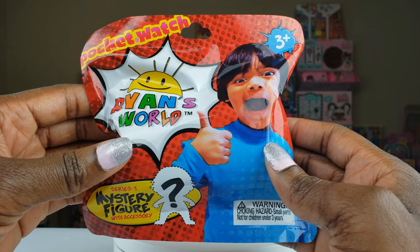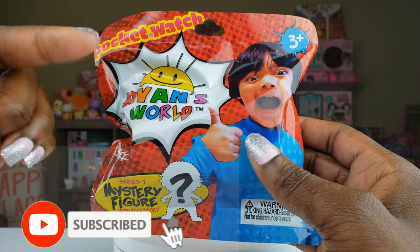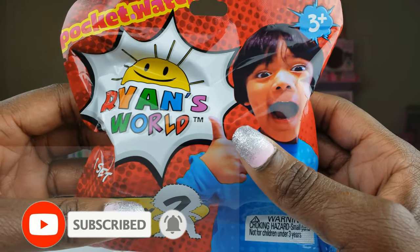Hi, Ride Play Pals! Thank you so much for clicking on this video. If you're new to our channel, click that red subscribe button and ring that notification bell so you get updates anytime we upload new videos.